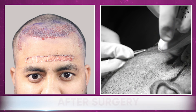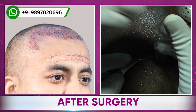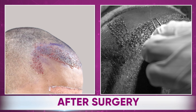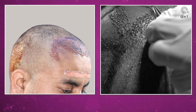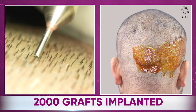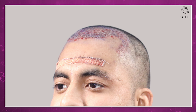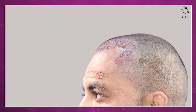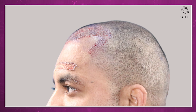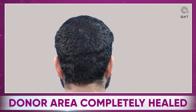As you can see in these images, we have created a hairline that complements his facial features perfectly. Using a meticulous approach, we implemented single hair follicles at the hairline zone and double and triple follicles at the thinning frontal part. All 2,000 grafts used in this procedure were harvested from the back of the scalp — the safe zone.